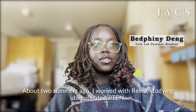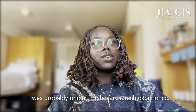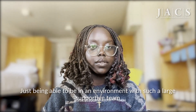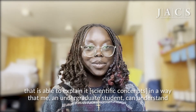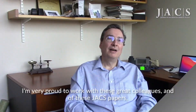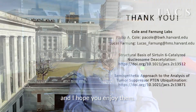My name is Bethany Dang. About two summers ago, I worked with Rina studying the ubiquitinated PTEN. It was probably one of the best research experiences — being in an environment with such a supportive team, able to explain things in a way that an undergraduate student could understand. I'm very proud to work with these great colleagues and of these JAX papers, and I hope you enjoy them.